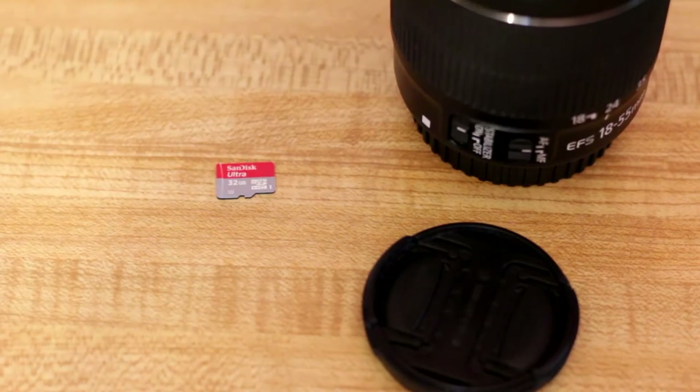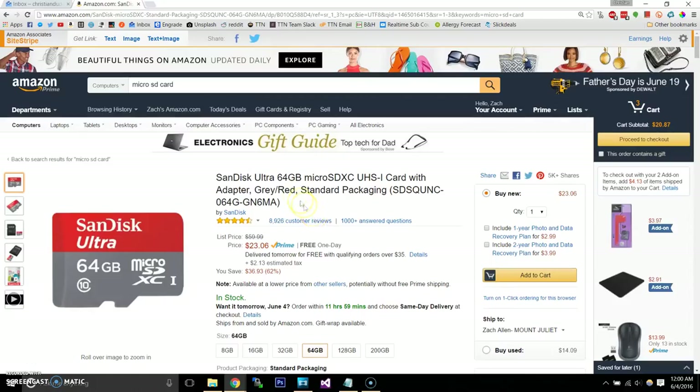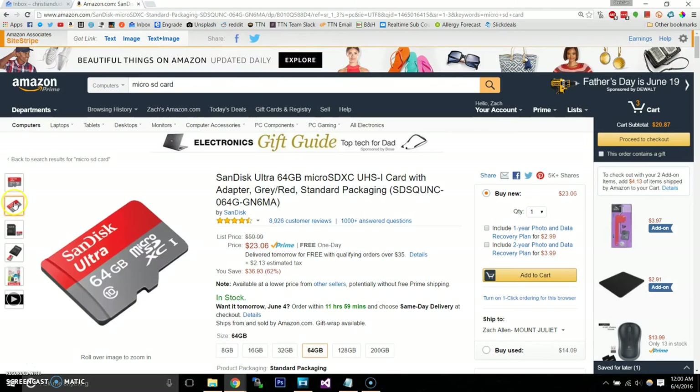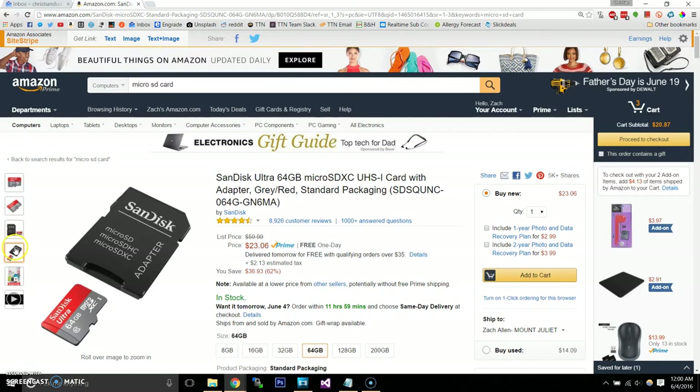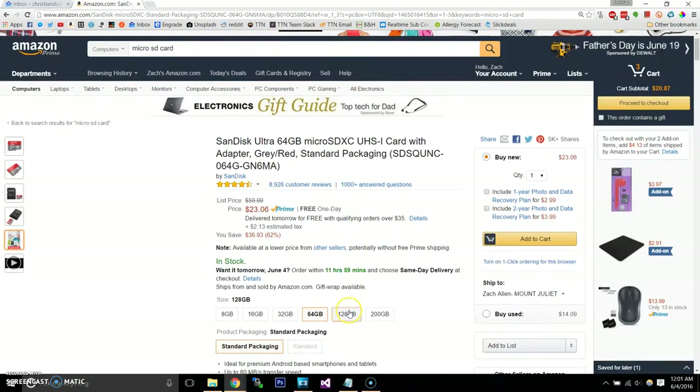Next up is a microSD card. If you're lucky enough to have a phone with expandable storage, you're definitely going to want a microSD card to go with it. At least a 64 gigabyte microSD card would be ideal, so that would allow you to take a lot of pictures and videos for your trip.